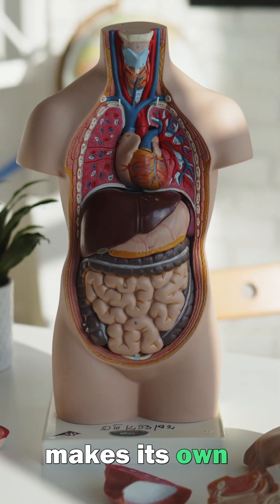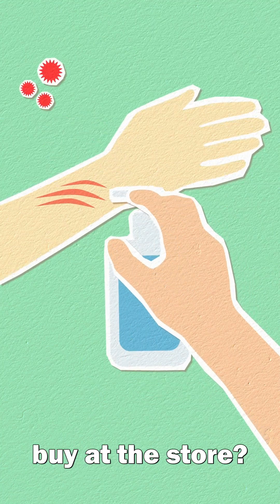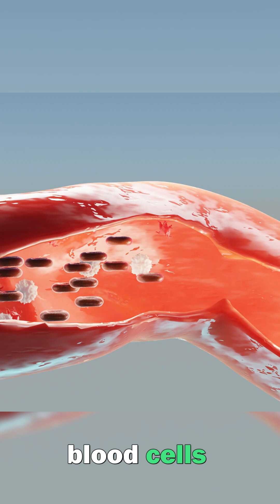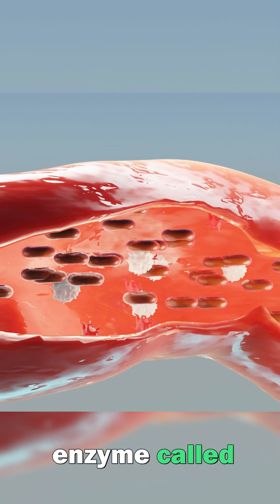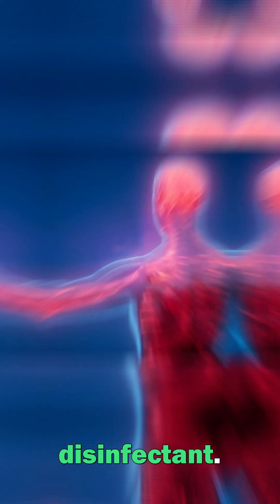Did you know that your body makes its own natural disinfectant? And it's more powerful than anything you can buy at the store. Inside your body right now, white blood cells contain a special enzyme called myeloperoxidase that produces a natural disinfectant.